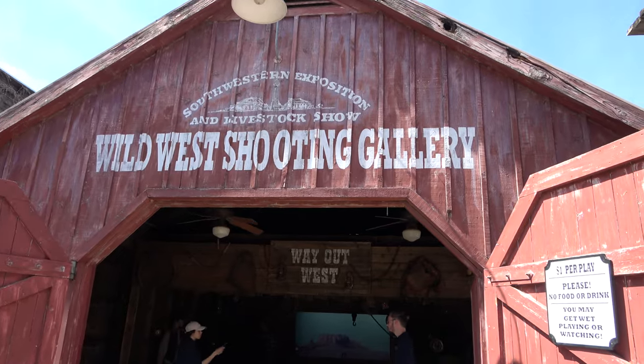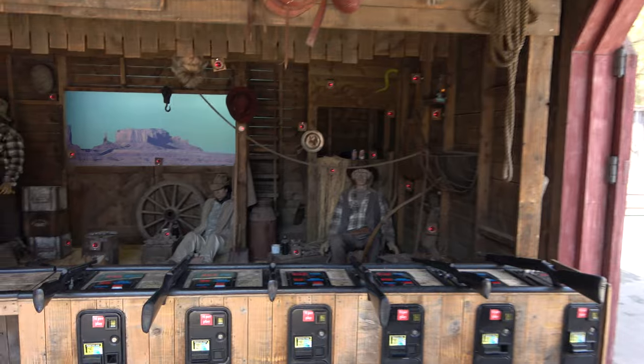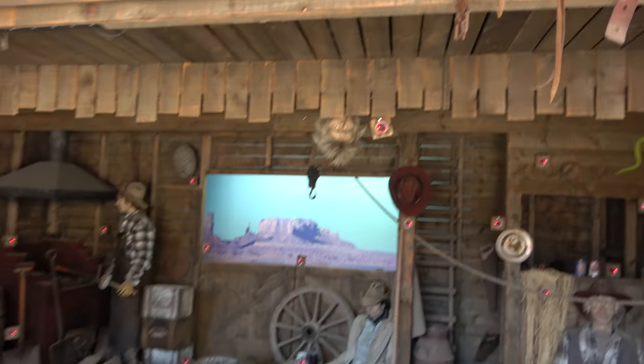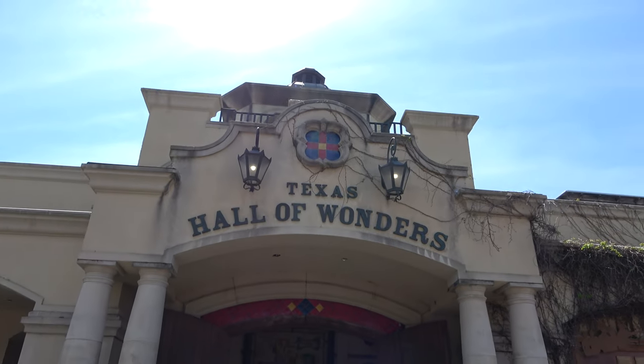It wouldn't be Texas without a shooting gallery! It looks like it's a dollar to play and you can shoot any of these targets — I personally like the one hanging from the ceiling. Let's go wander into the Texas Hall of Wonders.